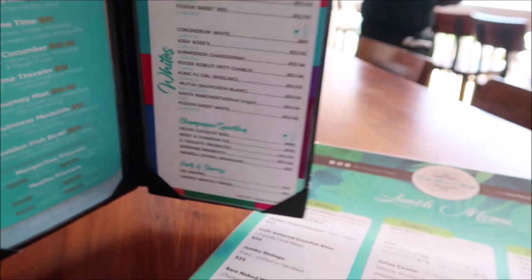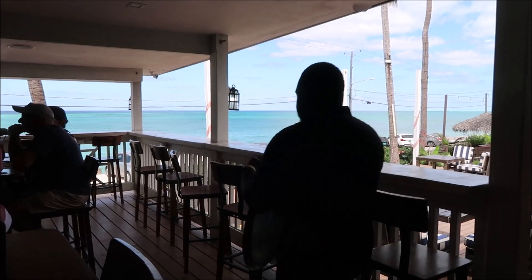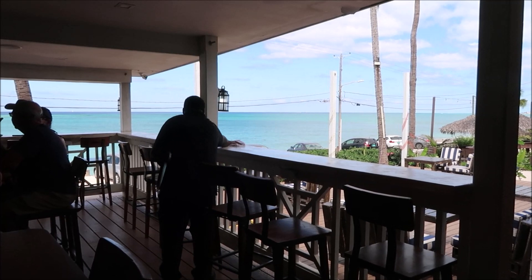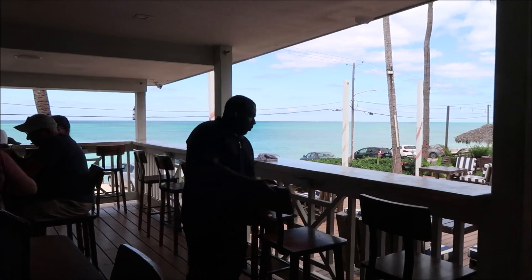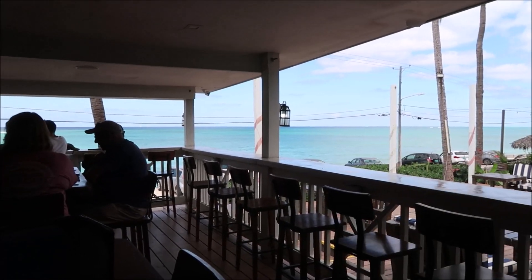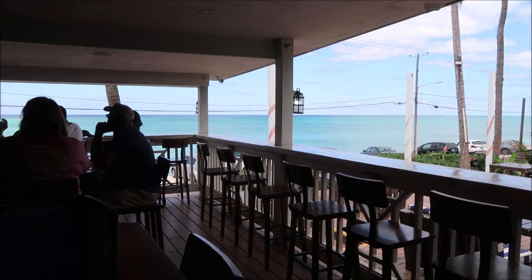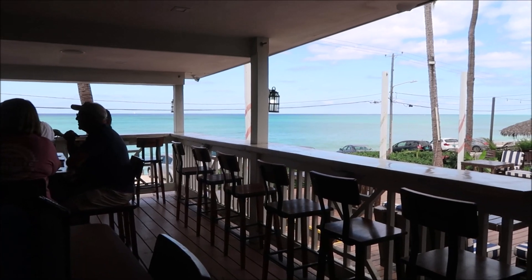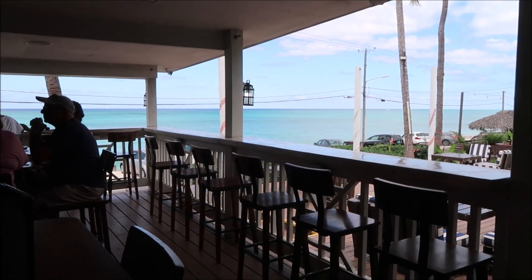They've got you covered here at Traveler's Rest — there's a lot on the menu to choose from. I'm getting kind of hungry, so I'm ready to eat now. Here's a view from our table — the view is beautiful here. When you come to Traveler's Rest for breakfast or lunch, as long as the sun is up, you can look out on the water as you enjoy your meal. Especially during lunchtime, you get this beautiful view of the ocean and a cool breeze blowing on you. This is ideal.